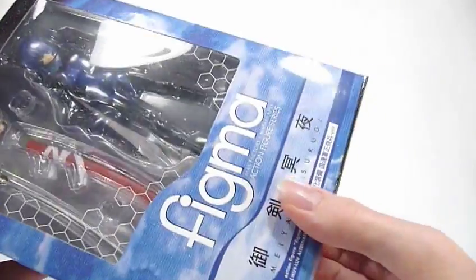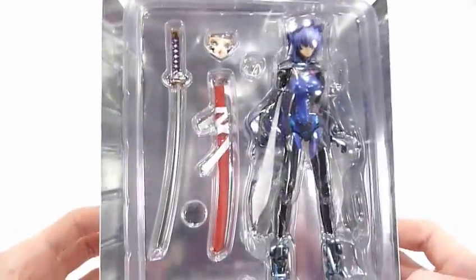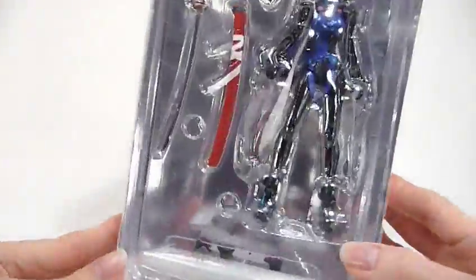As you can see, we can see some of her accessories. We'll get her open and see what we think of her. She comes in her standard Figma bubble display, with bags and accessories down there.